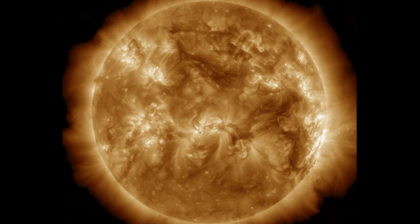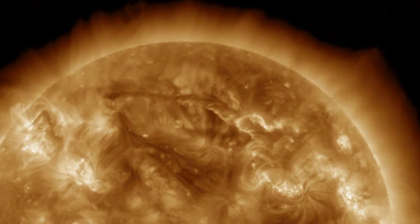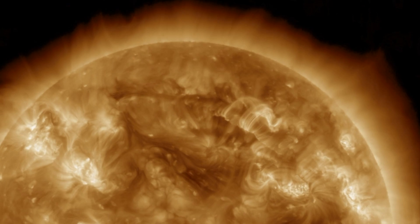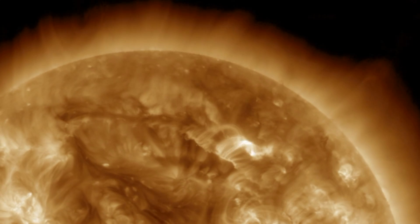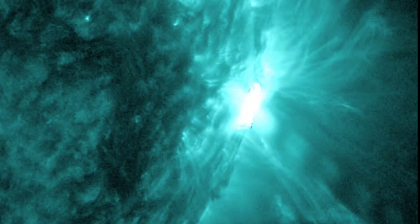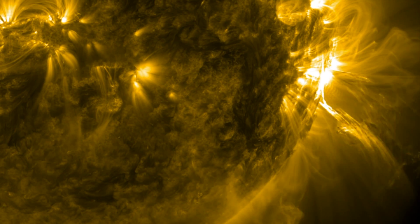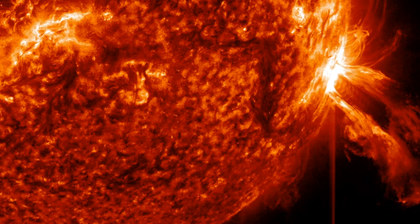Zooming in on the northern filament eruption — it was one of the smaller filaments, and the field reconnection aftermath is actually more visible than the erupting filament itself, heading northward away from the earth. The X-class flare happened on the limb, very impulsive, and once again the earth-facing solar quiet lets go when the sunspot turns far enough away from the earth that the eruption will miss.